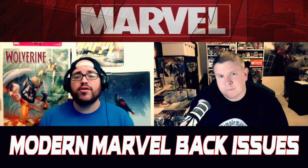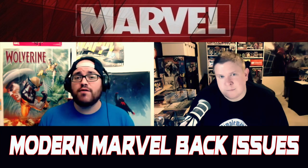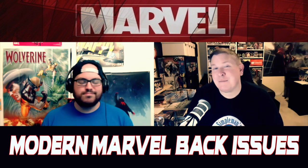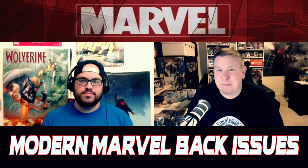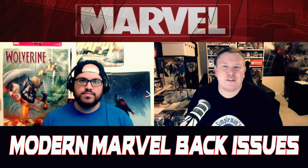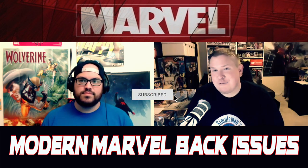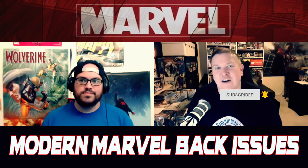So there you have it — five modern Marvel back issues to be on the lookout for when you're shopping at your LCS or hitting those convention long boxes. This isn't a one-and-done video; this is now going to be a weekly series. We're doing five back issues — they might be themed, they might be random books — but it will be on the channel weekly immediately after the Thursday Night Bolo Show. So make sure you click that thumbs up button, and if you're new here, be sure to subscribe and hit that bell so you get notified of all future content.